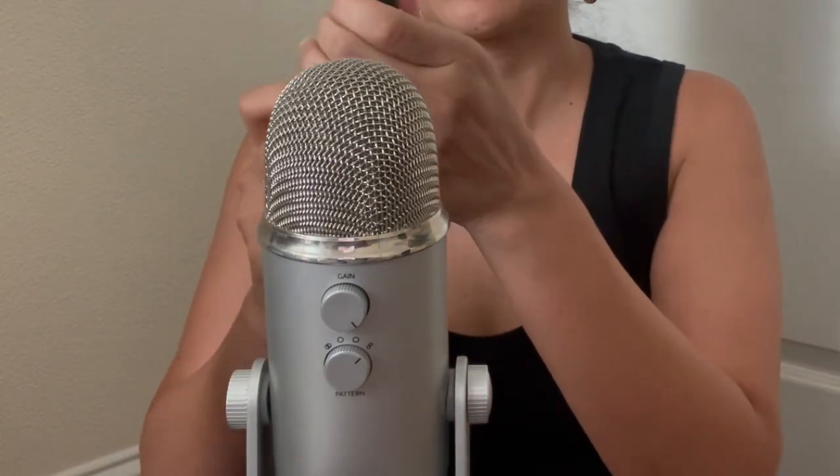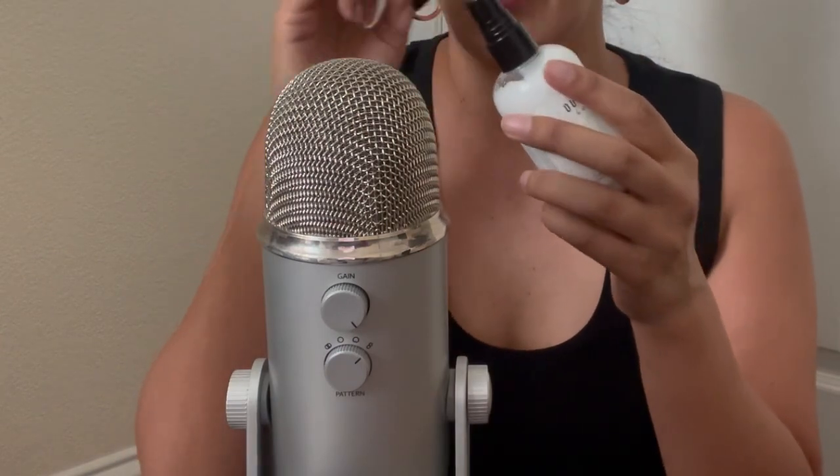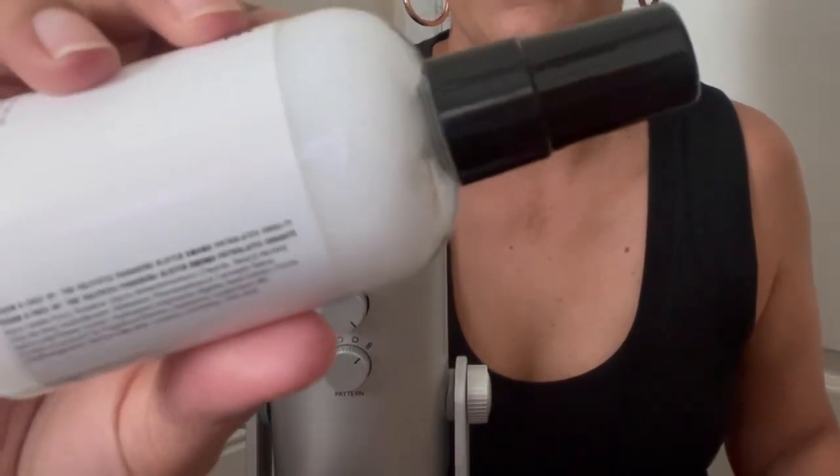This leave-in conditioner packs eight powerful benefits into one: enhances body and manageability, detangles hair, fights frizz, protects hair from environmental damage, balances moisture, and adds nutrients to refresh hair and add shine. This one retails for $30 and has a little spray, which is pretty cool. I thought it was a lotion but it's actually for your hair. It smells like a foresty or eucalyptus kind of vibe.